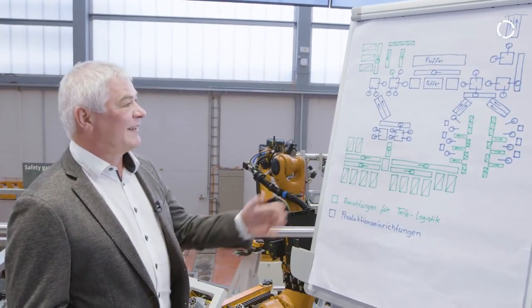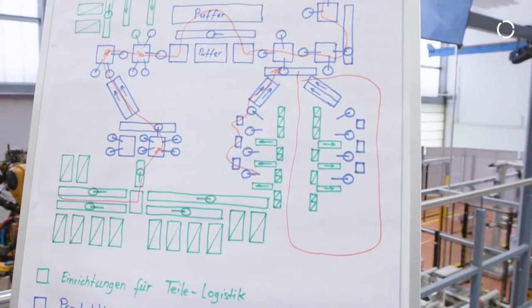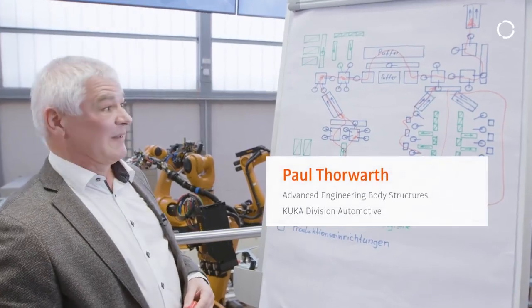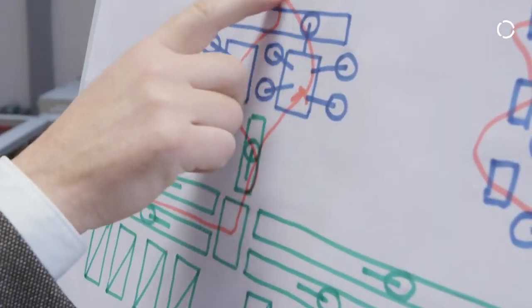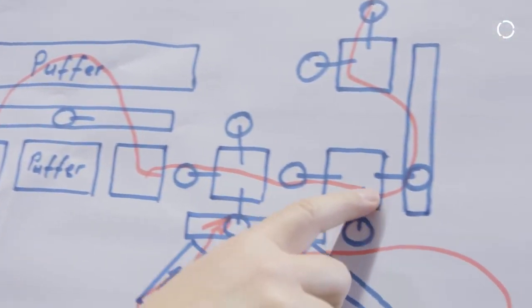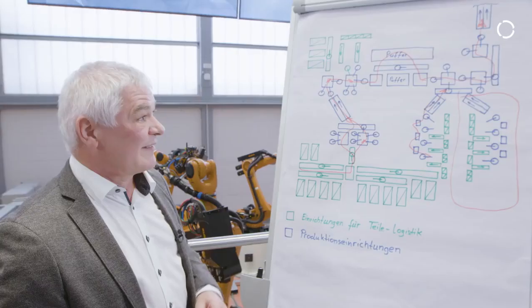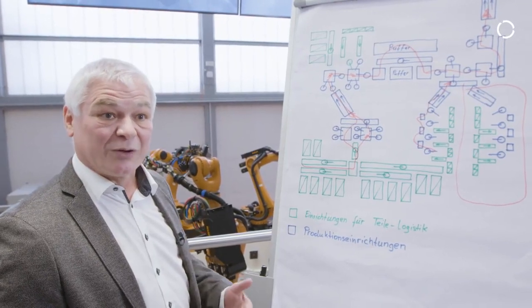What we are looking at here is a conventional monolithic system. The disadvantages are the mixture between logistics and production, a fixed cycle time, and the always statically existing material flow. Due to these disadvantages, this concept is actually coming to an end — it can't be further optimized.